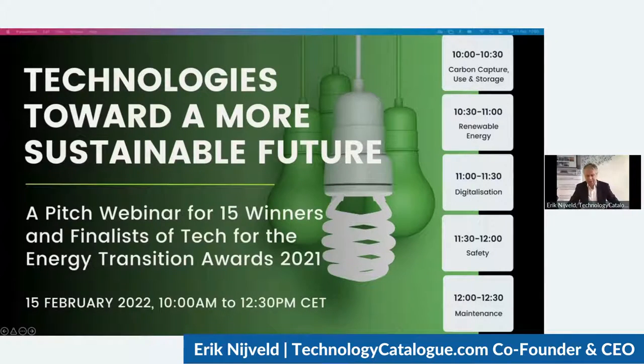In November last year, we announced the winners of the Tech for the Energy Transition Awards 2021. Our motivation for organizing these awards was to highlight the role of technology in achieving net zero. There were five award categories. In today's webinar, we give the five winners, as well as the other 10 finalists, the opportunity to pitch their technology. For those who didn't make it to the finals last year, we're going to organize another award competition this year.